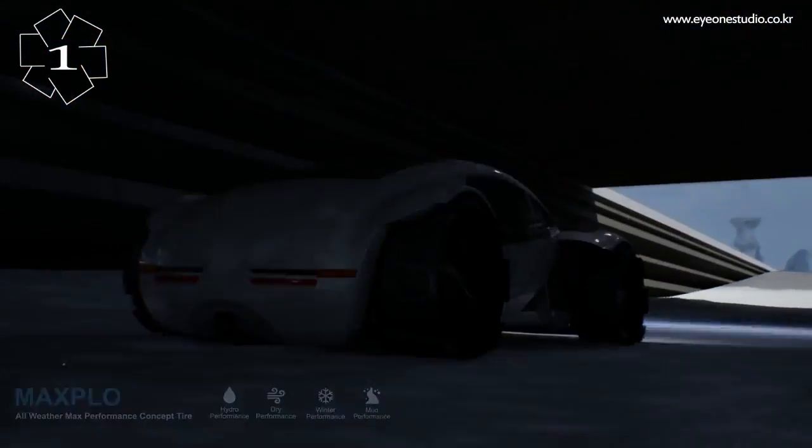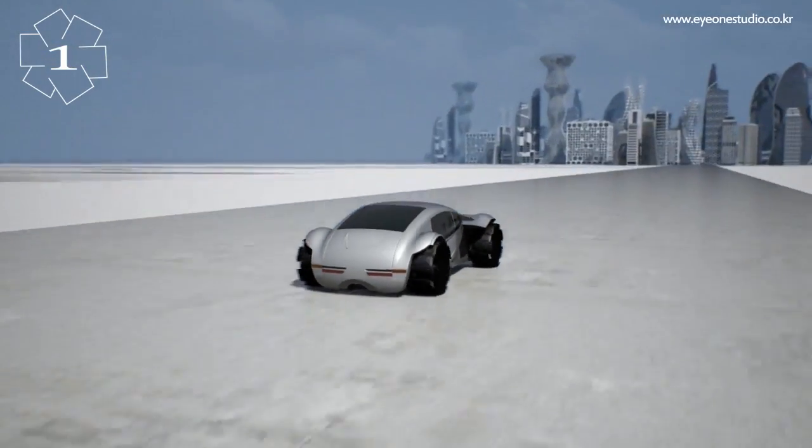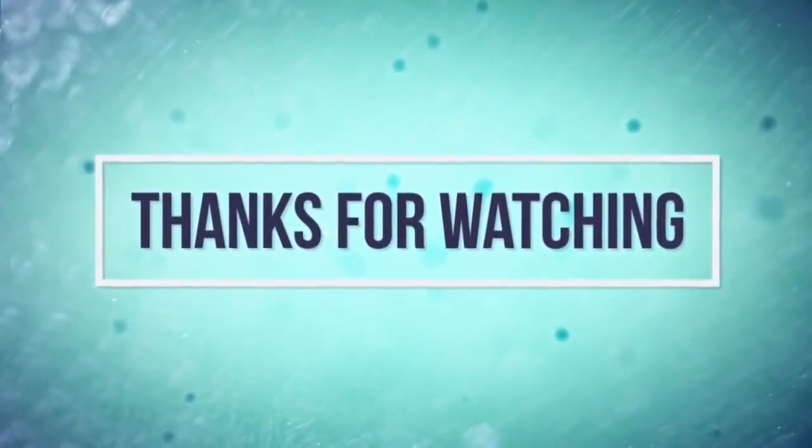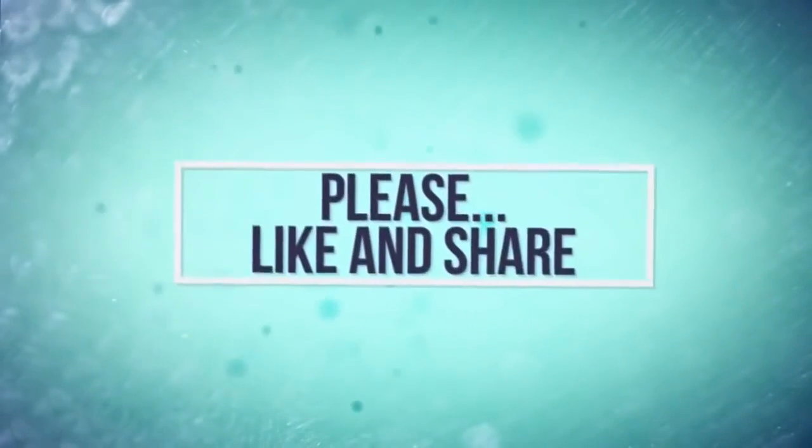What tire was your favorite? Are you tired of plain old tires? Which tire would fit your lifestyle? Let us know in the comments below. Remember to like and subscribe. Thanks for watching Mind's Eye Design — till next time.